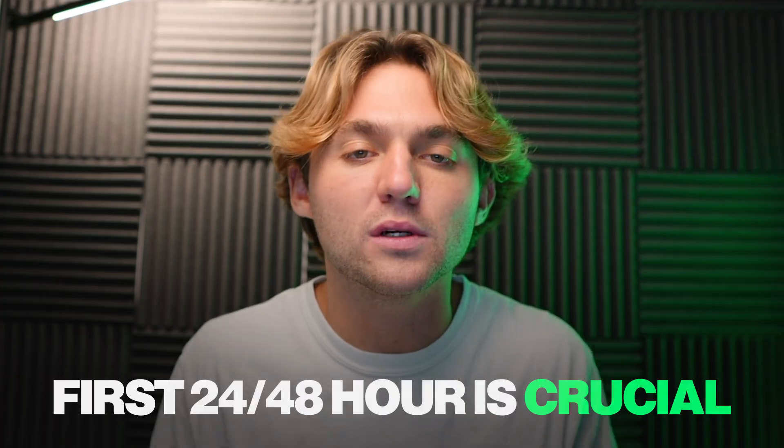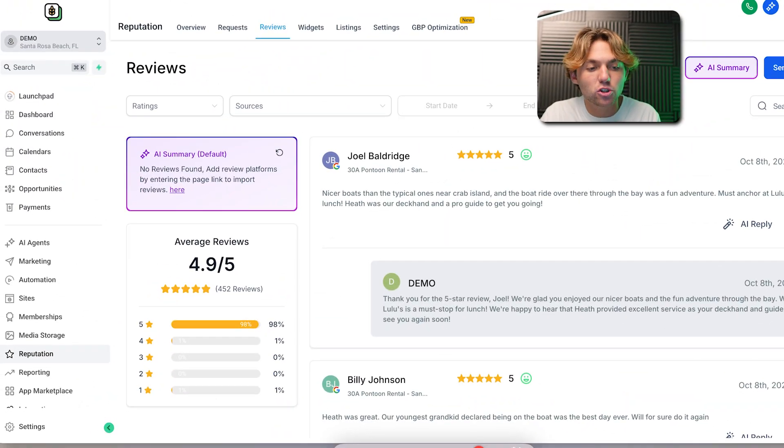When somebody pays you, that first 24 to 48 hours is crucial. Just doing something shows these people are trying. And for us, it's just a couple clicks of the button to respond to those reviews. My guess is that this feature will be under a reputation tab under reviews, and if there are a lot of old unreplied reviews there'll be a button where you can create that campaign and respond to them.